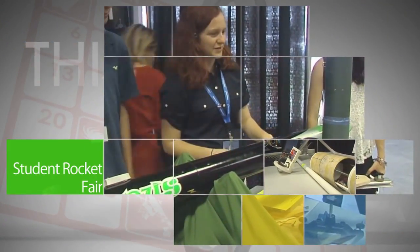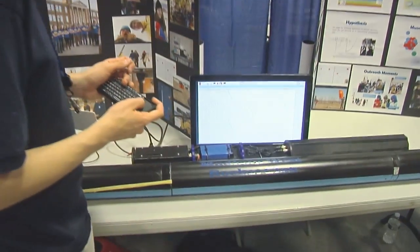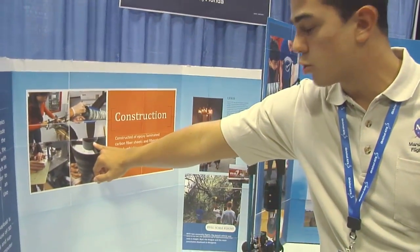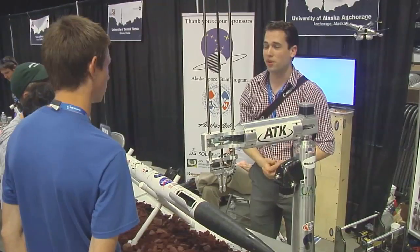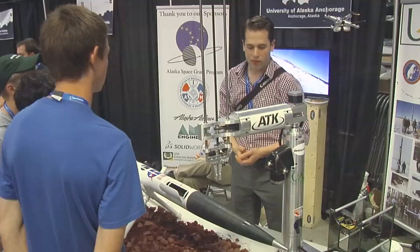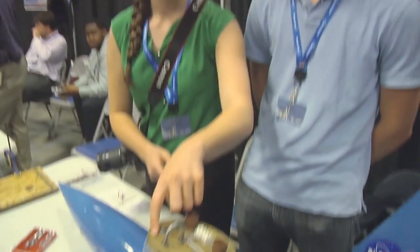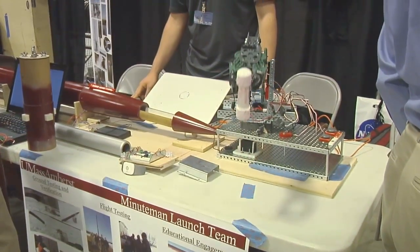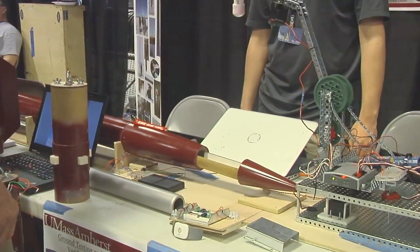Prior to the start of the 15th annual Student Launch event at Marshall Space Flight Center, student teams participated in a rocket fair where they gave technical presentations to and received valuable feedback from engineers and team members from NASA and Student Launch corporate sponsor Orbital ATK. The Student Launch program challenges students to design rockets that address the research needs of different NASA missions, and some of the students' research results may be used to design and develop future NASA projects.